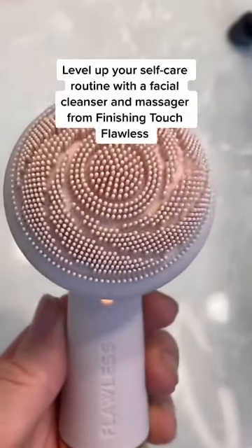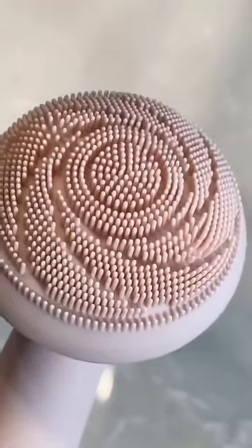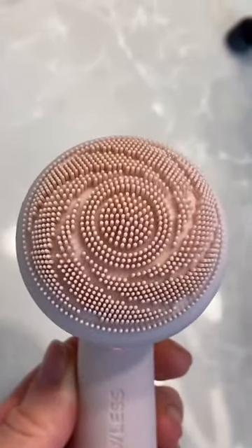If you want to elevate your self-care routine, then you need to get yourself a facial cleanser and massager. It's waterproof and silicone-based, and helps remove makeup and oil from your skin. It has four modes: cleansing, pulsating, massage, and deep cleanse. I also find that my skin feels softer after using a cleansing tool as opposed to just using my hands.